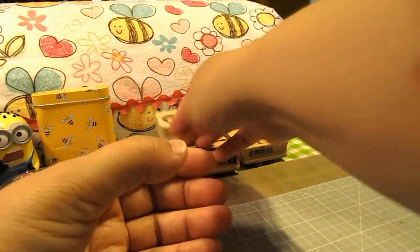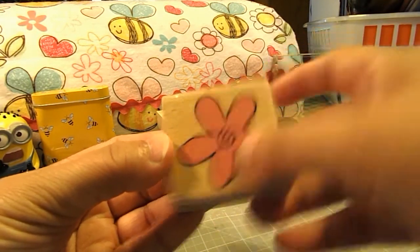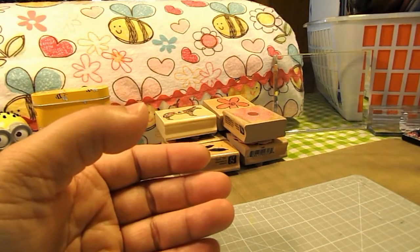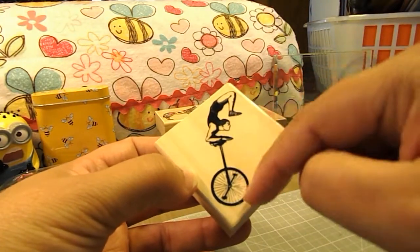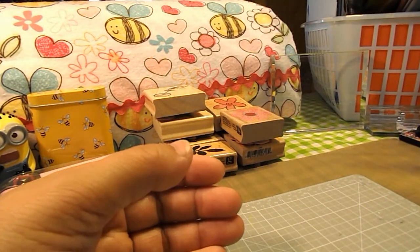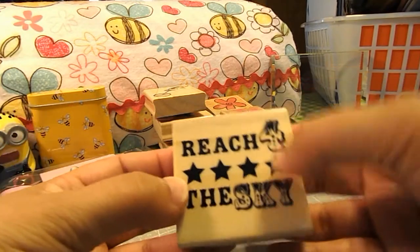A cute flower, a man on a unicycle. A lot of these stamps I'm going to share with my sister so she can build her collection. And this one says Reach for the Sky — this one's really cute.